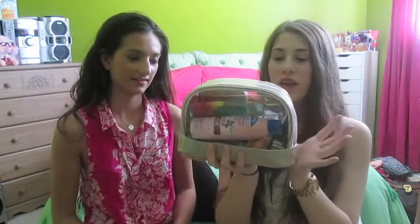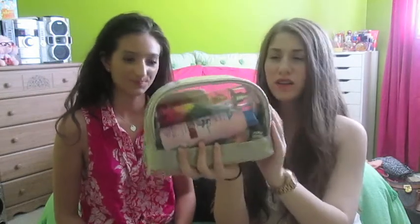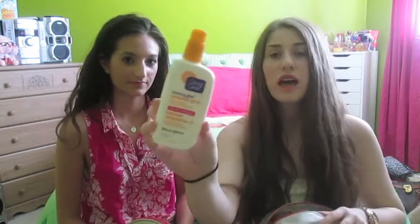In here we have all the body stuff — basically everything except beauty and swimsuit. It's in this really nice carrying case from Bath and Body Works. It's clear so you can see all your products and it holds a lot. The first thing we have is the Clean and Clear Morning Glow Moisturizer SPF 15. It's oil free and it's a really nice moisturizer for your face.